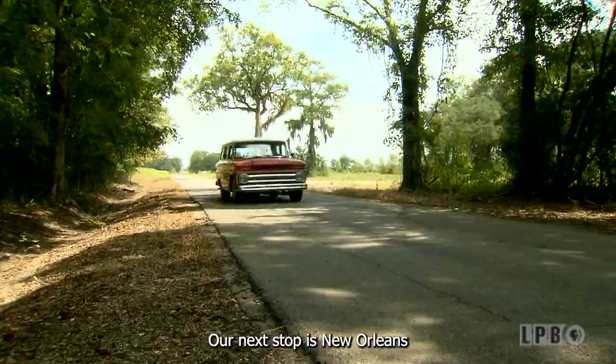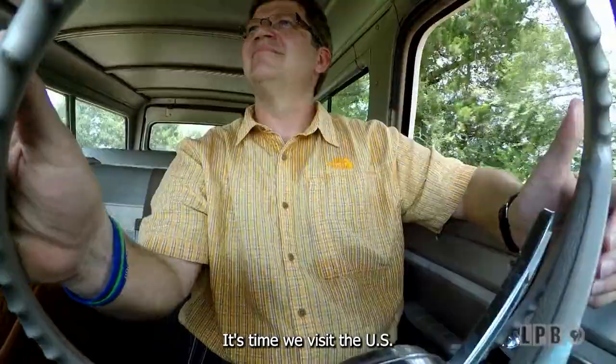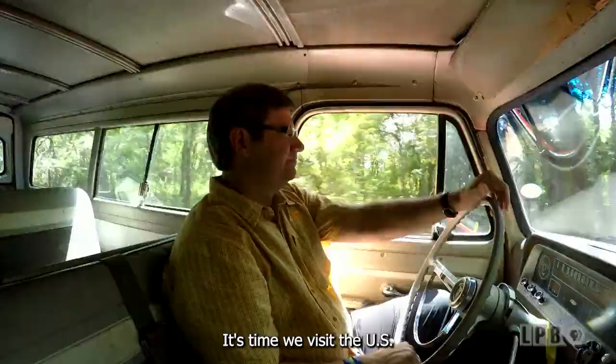Our next stop is New Orleans at a place many have called breathtaking and inspiring. It's time we visit the U.S. Freedom Pavilion at the National World War II Museum.